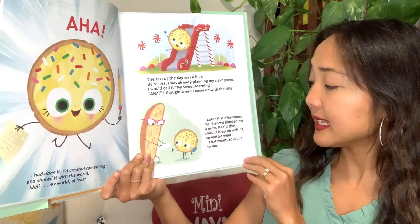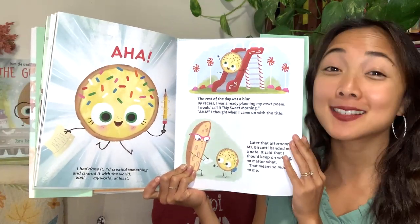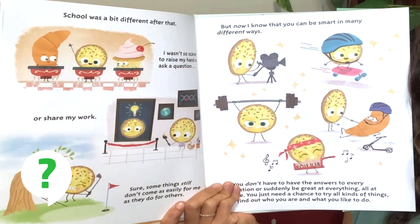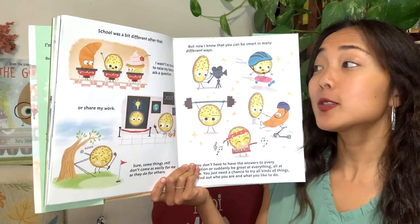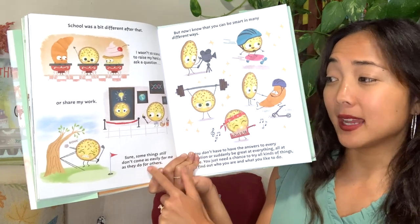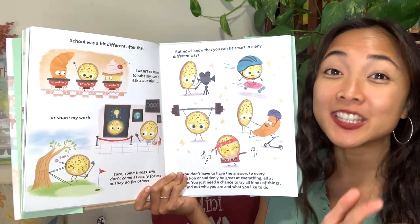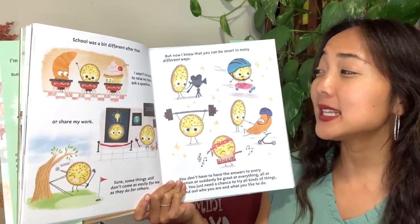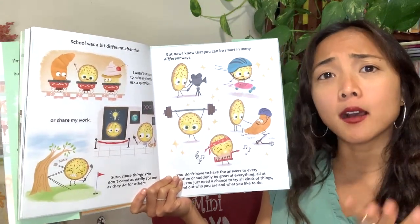Later that afternoon Miss Biscotti handed me a note. It said that I should keep on writing no matter what. That meant so much to me. Miss Biscotti realizes that Cookie is really smart at writing and should definitely keep it up. School was a bit different after that — Cookie's raising their hand! I wasn't so scared to raise my hand or ask a question or share my work. Sure, some things still don't come as easily for me as they do for others. But now I know that you can be smart in many different ways — making movies, skateboarding, being strong, making music, helping friends.